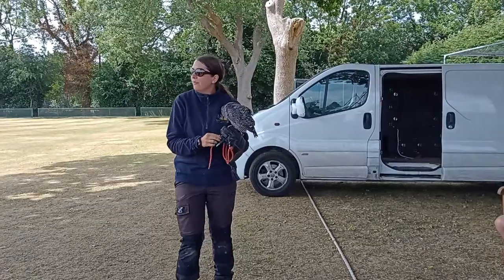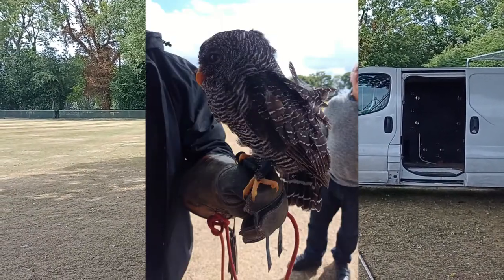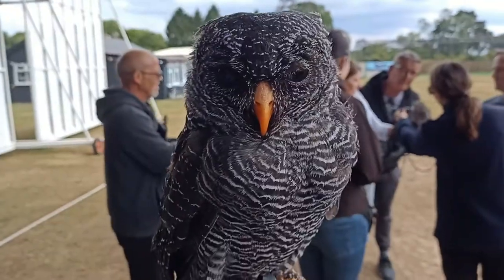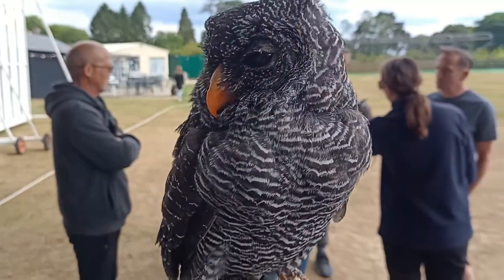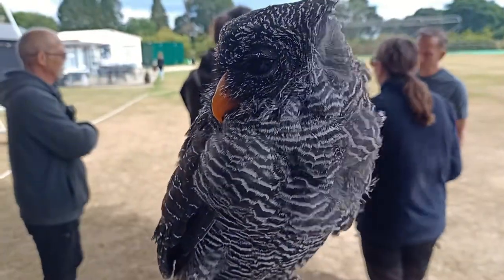This is Florence, and Florence is a 12-year-old black-banded owl. She's a lovely little lady — and I'm throwing you in at the deep end, because Flo's favourite thing to do in the whole world is absolutely nothing. So if anyone is nervous, hold this.